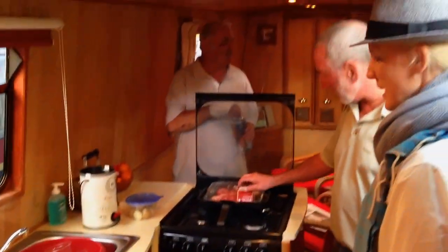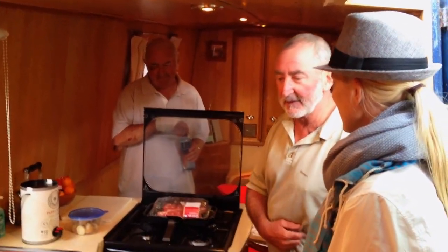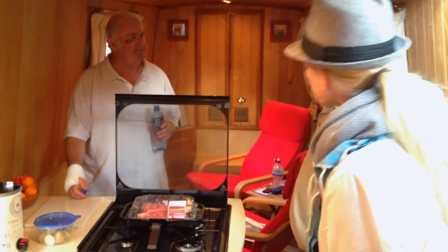Where are you guys from? We're from Denmark. Oh wow. So we've got a cooker — you have everything you need here. A couple of steaks warming up for tea tonight.